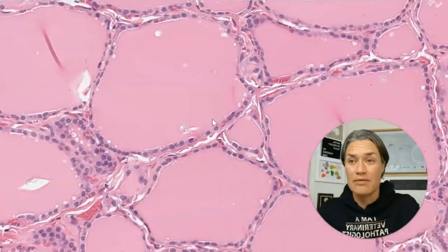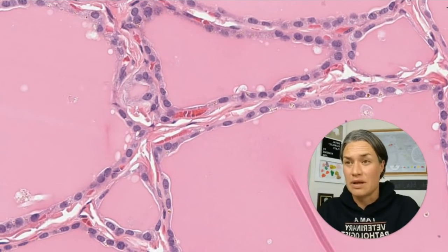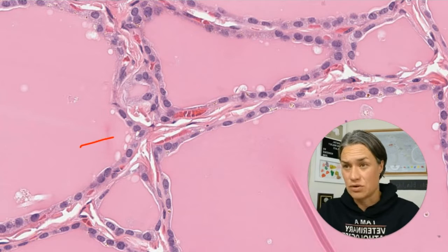Other things we're going to find in between the follicles are blood vessels — this is one, this is another. Everywhere you see red blood cells, those are blood vessels. And we're also going to have connective tissue — all this pinkish collagen is connective tissue.